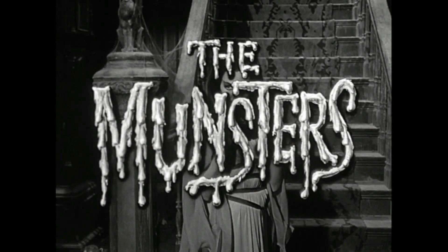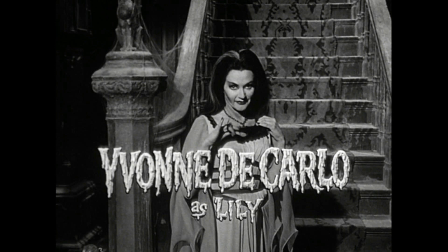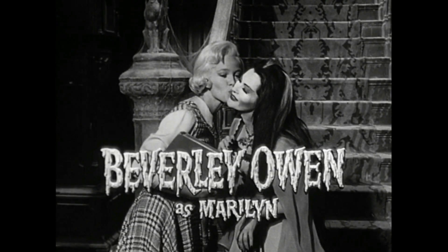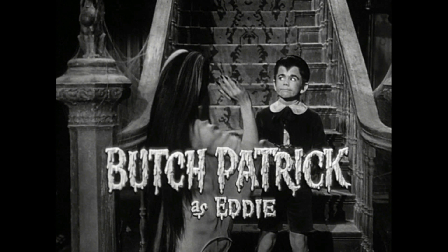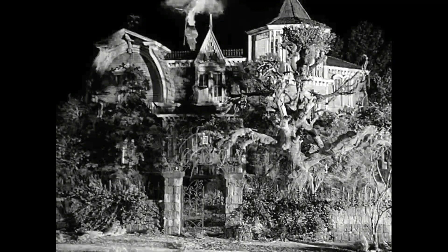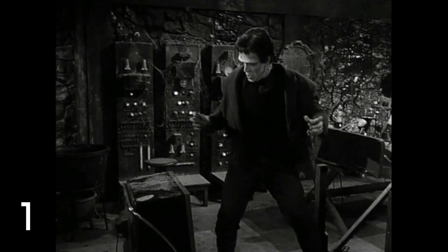Hey, what's up guys and gals, my name is Rick 9G. Thank you so much for joining me today — we're going to be talking about The Munsters. I want to thank everyone for supporting the channel; the best way is to hit that like and subscribe button, they're both free and they help the channel greatly. Patreon is also a great way to support — links are in the description for exclusive content. Let's get right to the bloopers!